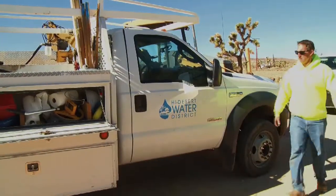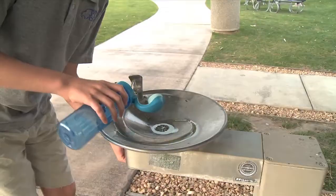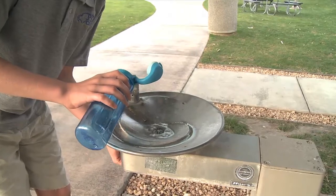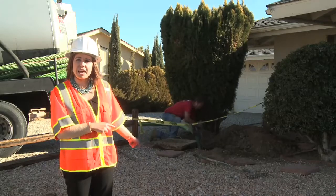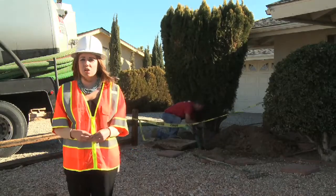With community support, High Desert Water District can continue to meet the challenges that come along with preserving our precious water resources. Every year, septic systems discharge 287 million gallons of wastewater into our groundwater supply.